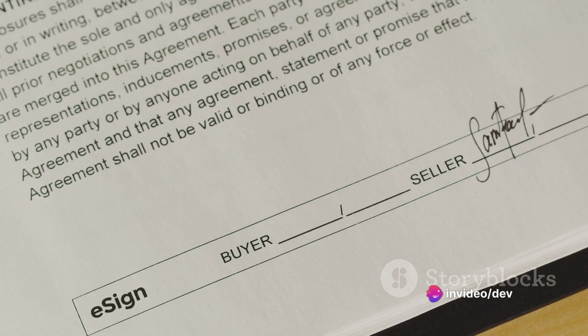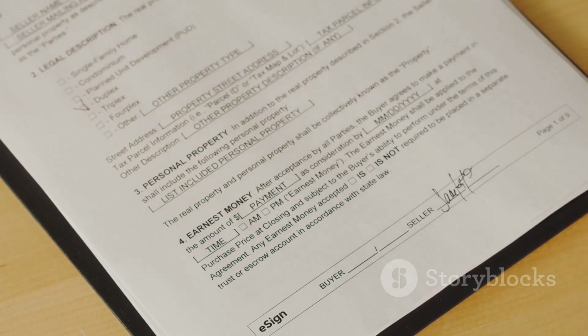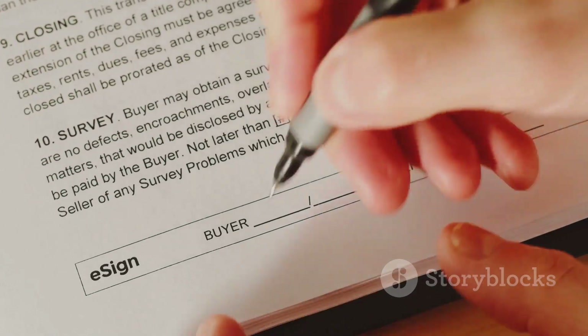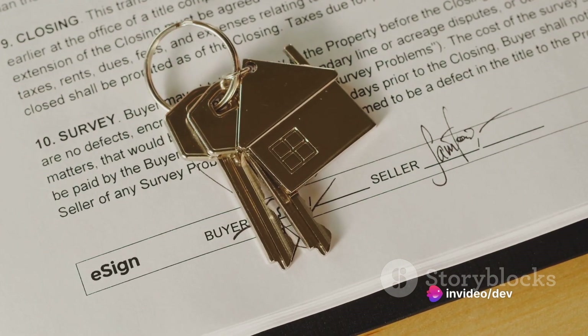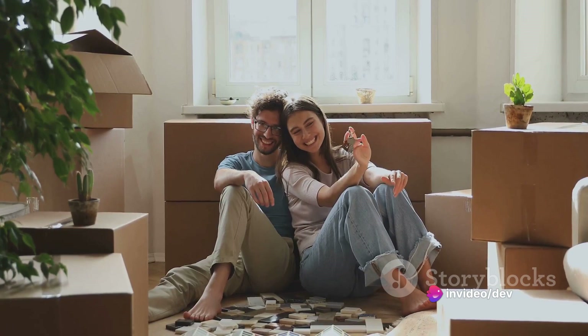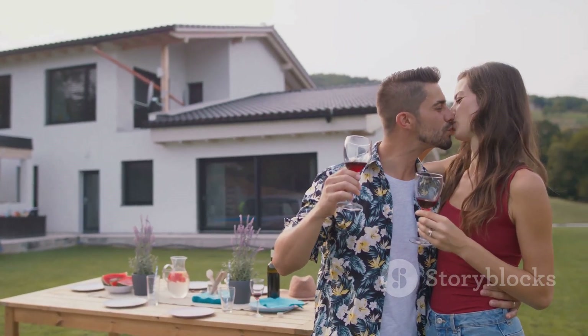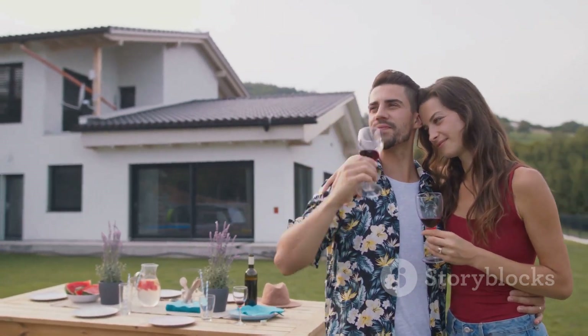Then came the exhilarating stage of making an offer — a step that combines careful analysis with calculated risk-taking. And finally, we walked through the closing process, where patience and attention to detail can really pay off. Remember, every homeowner started where you are right now. With the right knowledge and preparation, you can navigate this process with confidence. Happy house hunting!